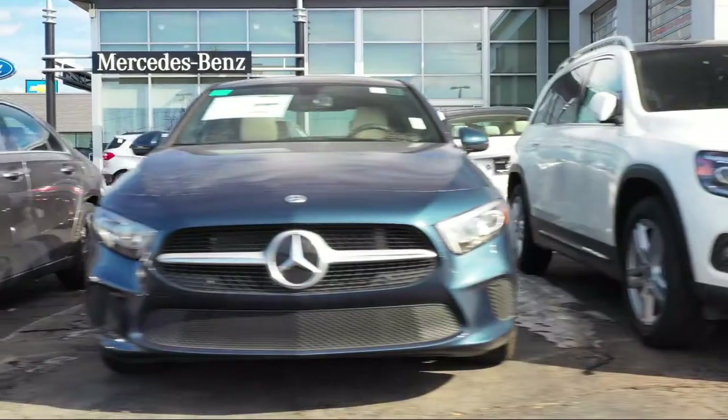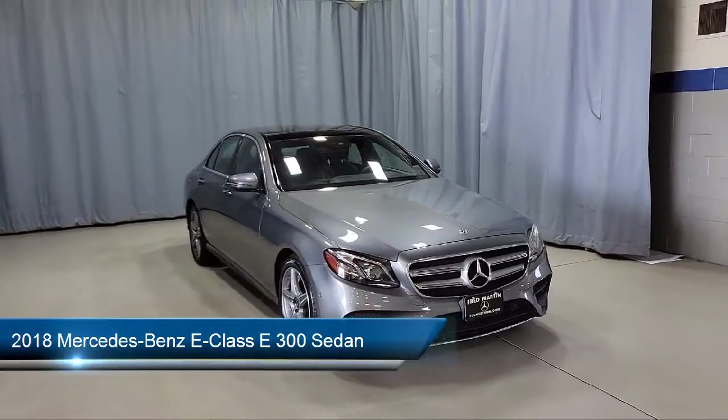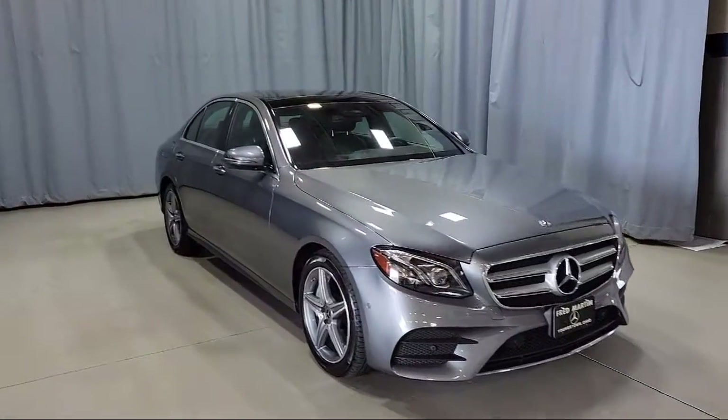Welcome to Fred Martin of Youngstown, and here's a look at another one of our great vehicles from our inventory. It comes equipped with Apple CarPlay and Android Auto, heated door mirrors, auto tilt-away steering wheel, and a split fold-down rear seat.